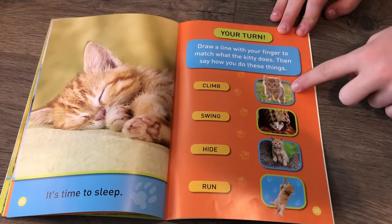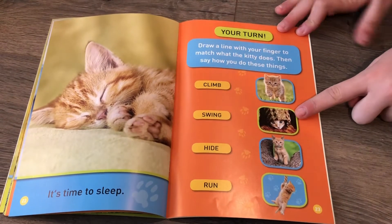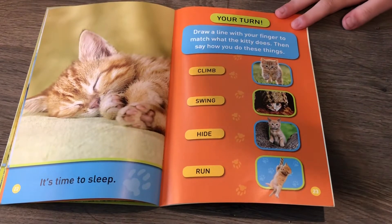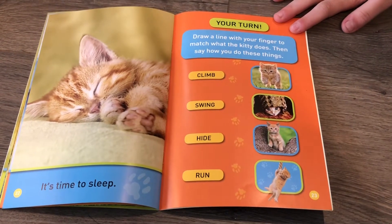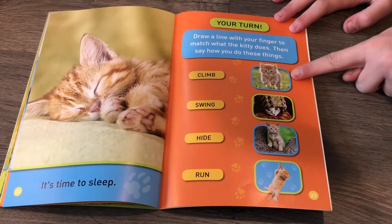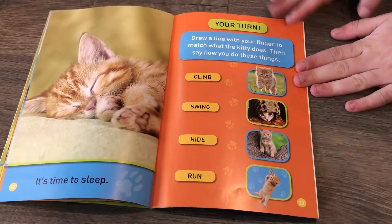Hide — this one or this one? I think it's this one, because it is hiding inside of, like, a blanket or a rug. Now run — it has to be this one, because it's the only one left and it's running on the grass.